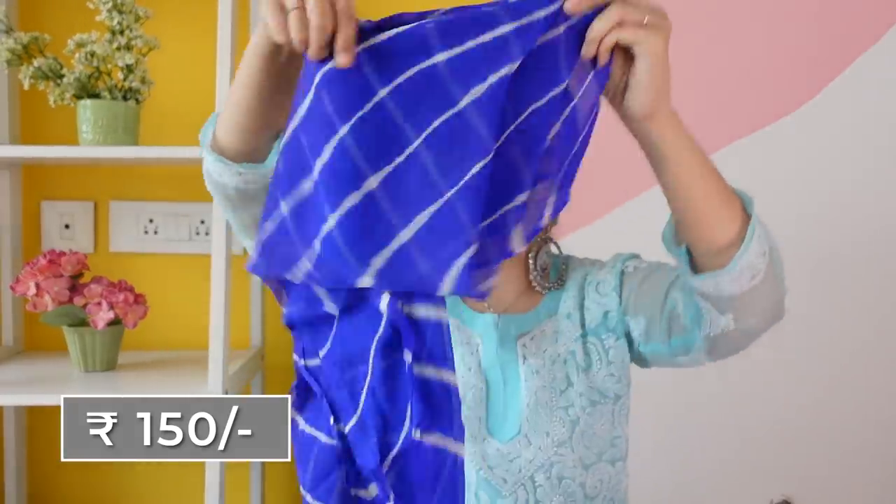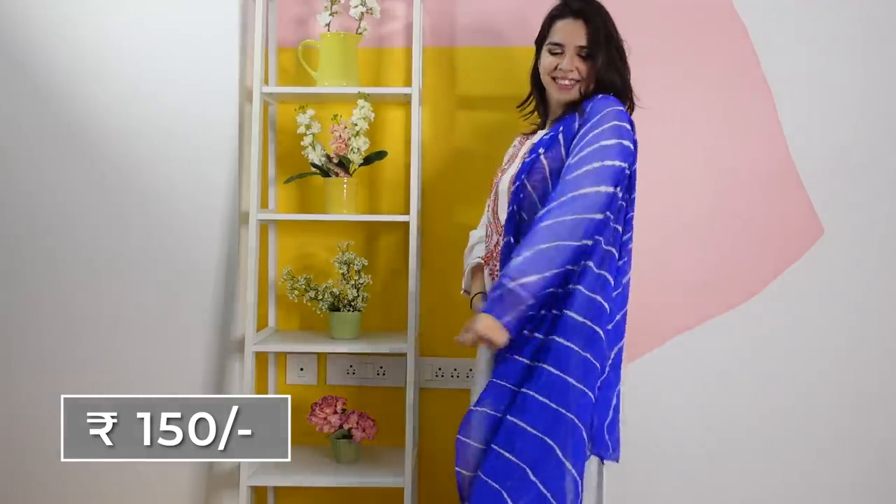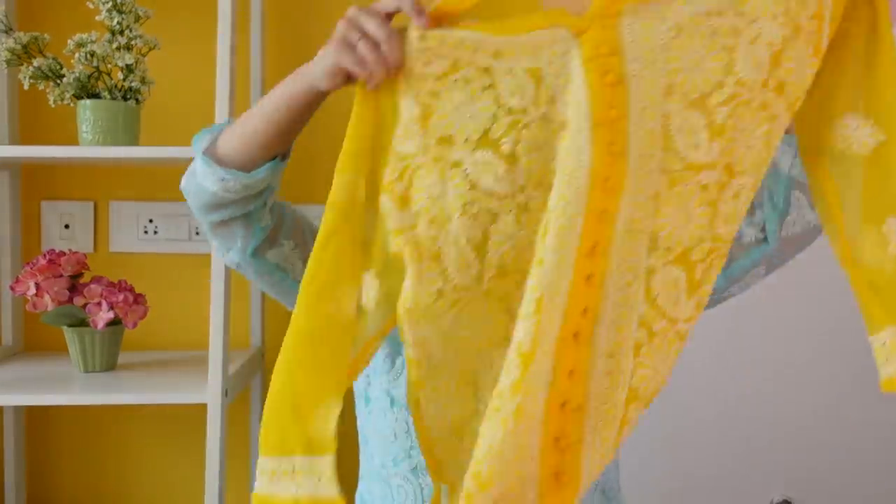The final segment of this haul is clothing. The first piece is this blue Lucknawi kurti with the inner — this was only for 850 rupees along with the inner and its material is very comfortable. So I bought one more in this purple color. Then we bought this dupatta — this is a leheria dupatta, and it cost 150 rupees. Then there was one specific color that mamma wanted and it was only in one shop — this was the color she wanted, a proper yellow color.